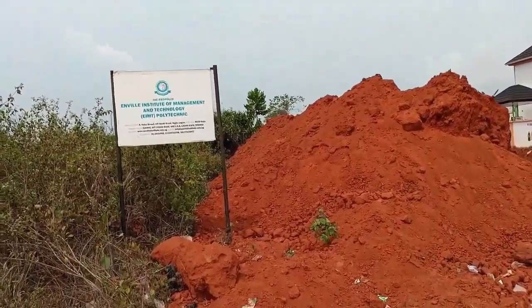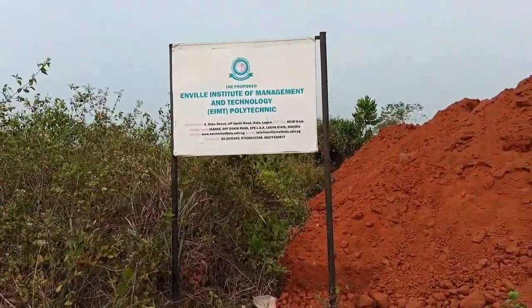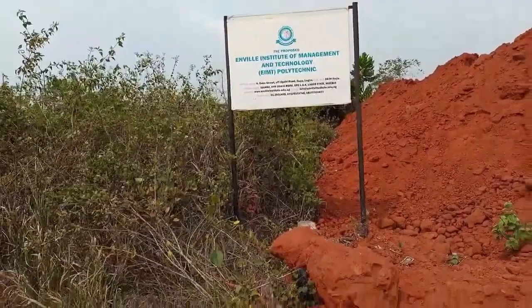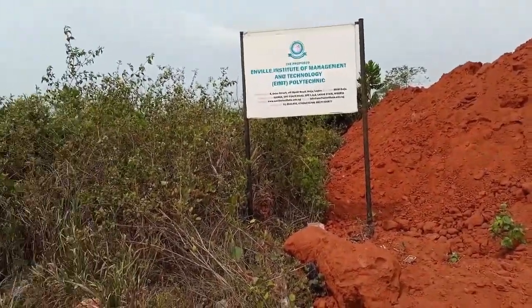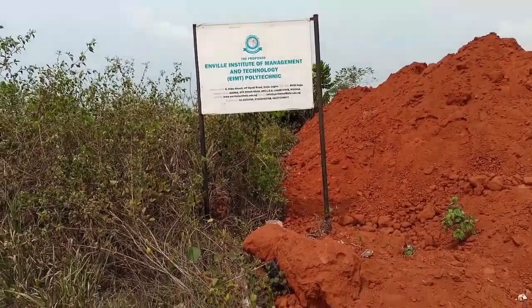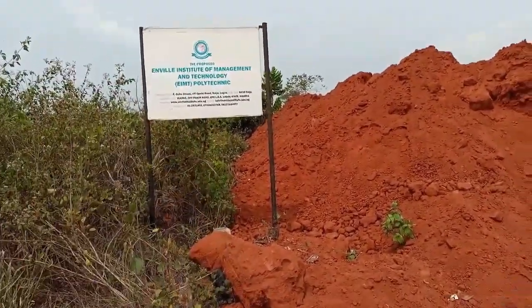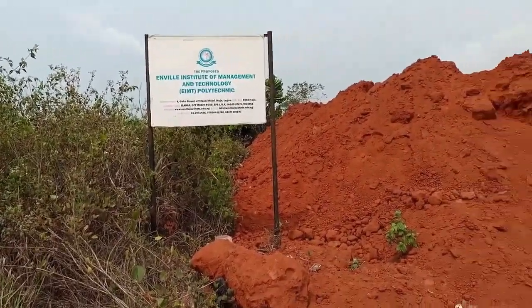Here is another landmark — you can see the Envio Institute of Management and Technology. They own this land and are going to develop something very huge here. This land actually passes behind the land I'm taking you to, so I wanted you to see that as well.